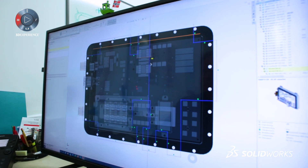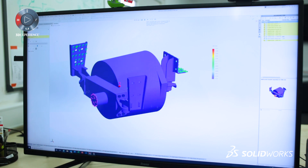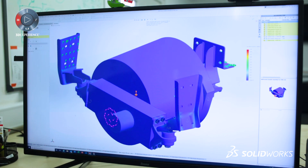Every single component we design has to be simulated. We use simulation mostly for stress analysis — we need to make sure that everything you put in the truck is not going to break and is going to last.